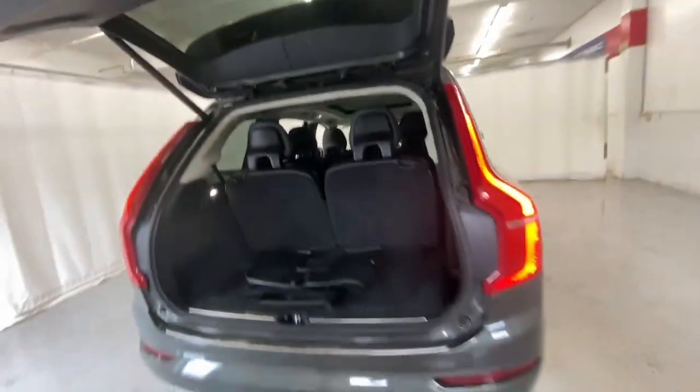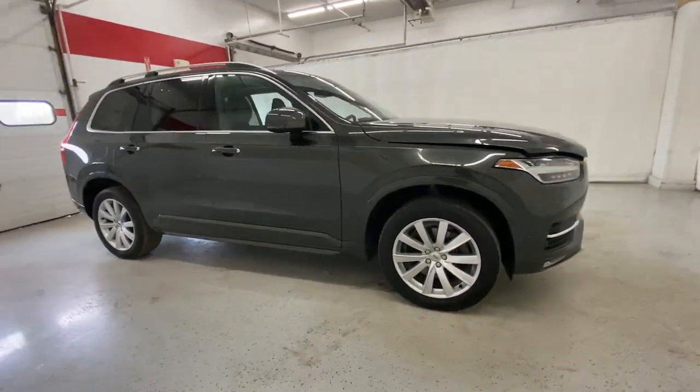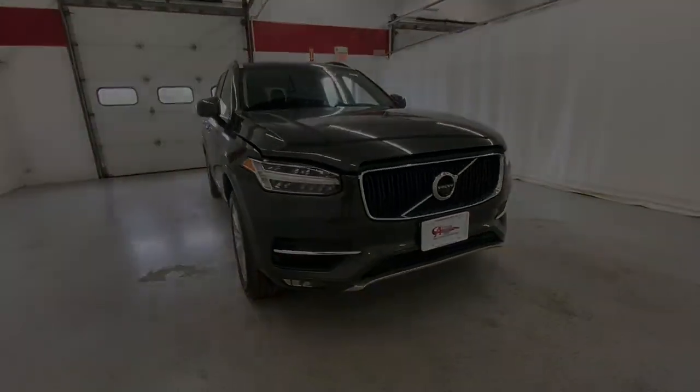Feel excited about the journey when you're at the wheel of this finely crafted XC90. Treat yourself to a test drive today. Our staff will toss you the keys and give you an outstanding experience.